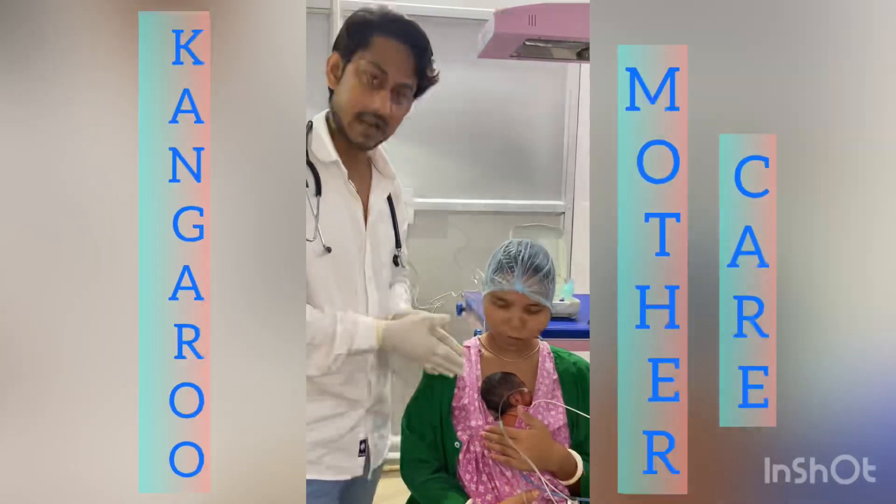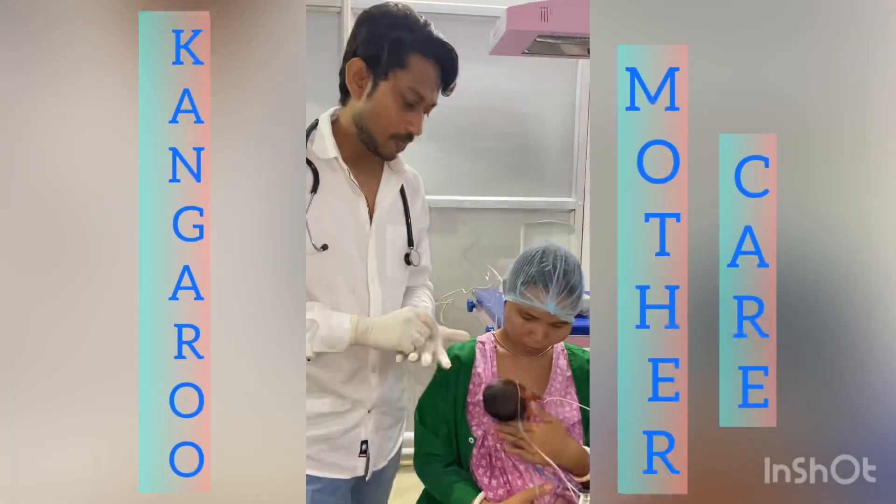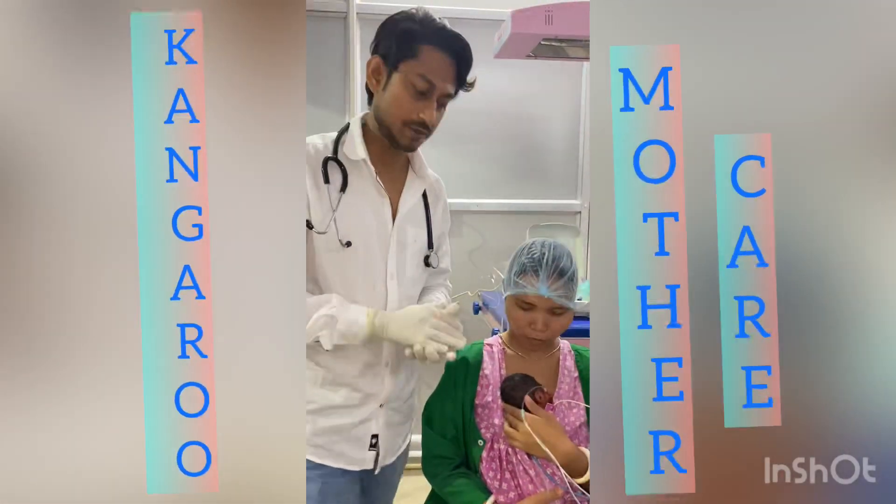From today onwards we have started KMC, which is called kangaroo mother care. This is very important. Thank you for watching.